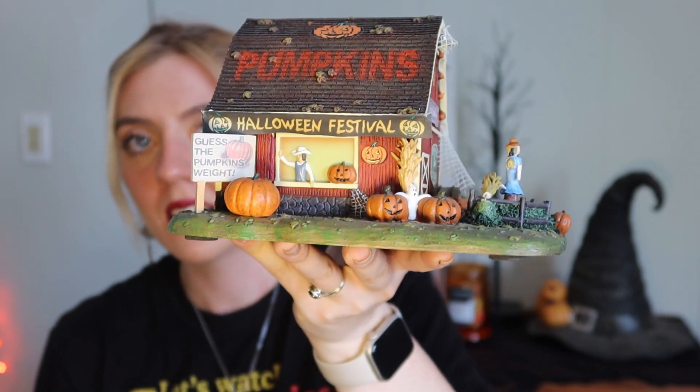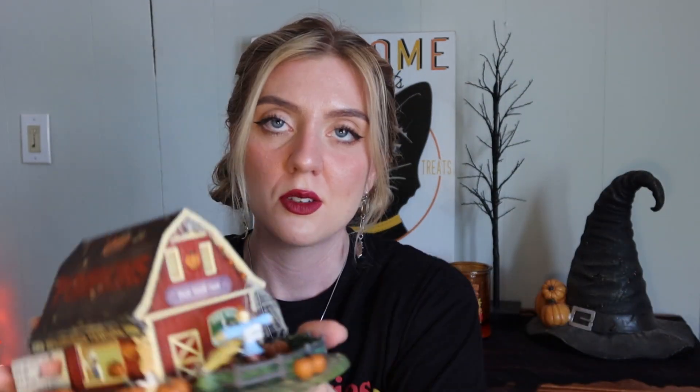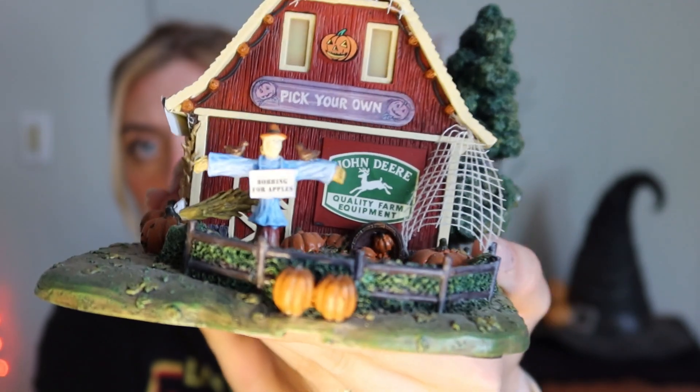I don't know how old they are or anything — I can look that up later — but I just wanted to share them. Each one is labeled, so I'm going to start with the one listed as the Pumpkin Patch. Sorry if the sound of styrofoam is a bit much, because that's what these are all packed in. So this is our Pumpkin Patch. It's got a little scarecrow, the John Deere logo, some pumpkins of course, and a little sign that says 'Halloween Festival' on the side. There's a little farmer in there too. I love the design of this one — those are some nice size pumpkins. It says 'Bobbing for Apples' on the scarecrow, which is adorable.